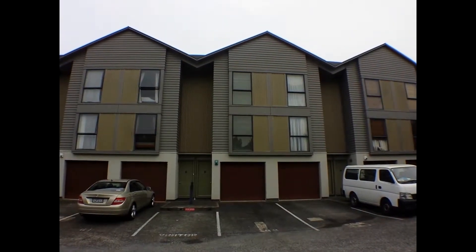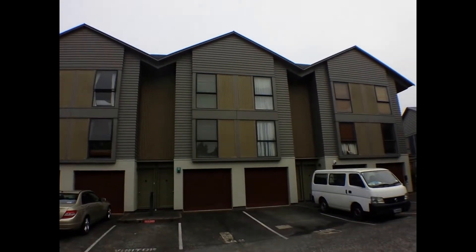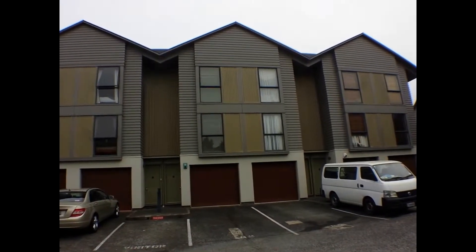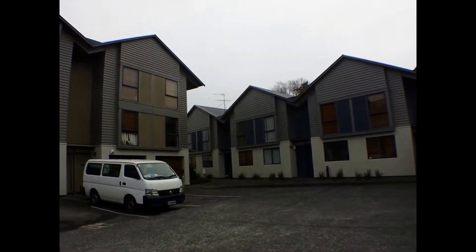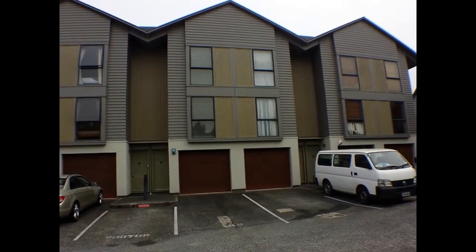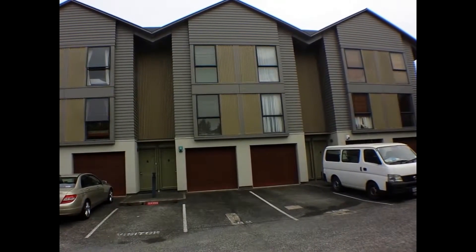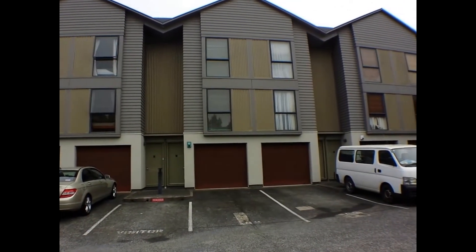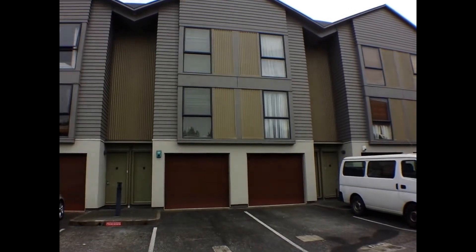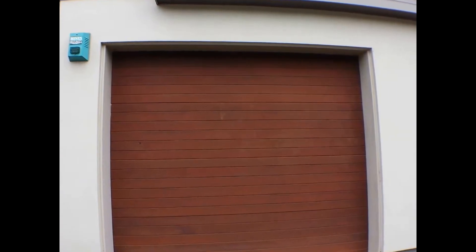Good morning, we're here today at 51 Island Road. I'm going to have a look at this lovely three-bedroom three-story home, unit number 62. This is a lovely complex with all similar type homes. The home has a tandem garage, one car stacked behind the other, and you go upstairs from there to the lounge and bedroom area. It's also a gated community, very good for security, all alarmed. Let's start by heading into the garage.